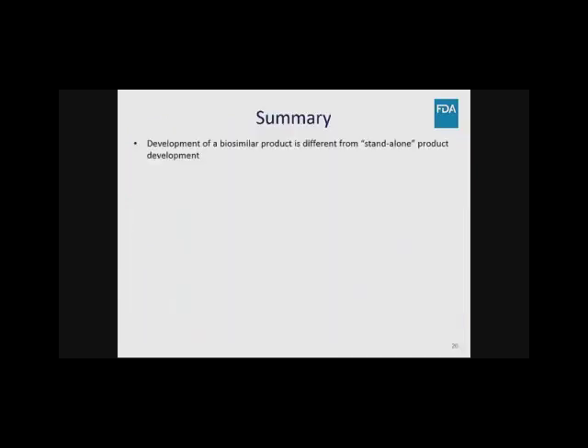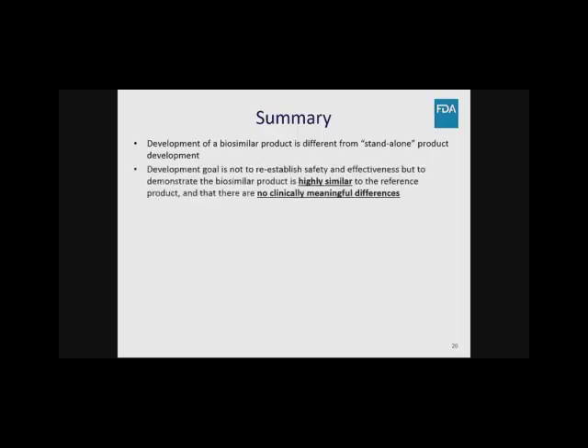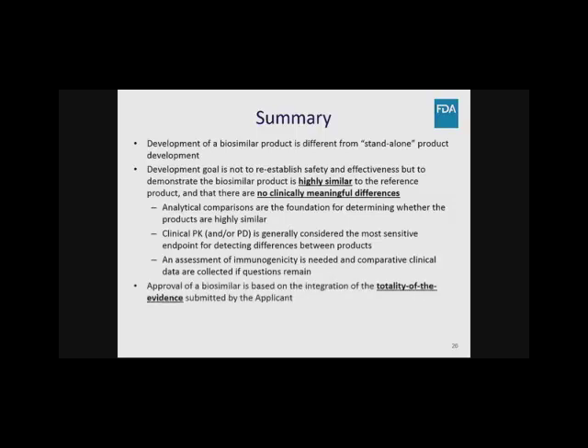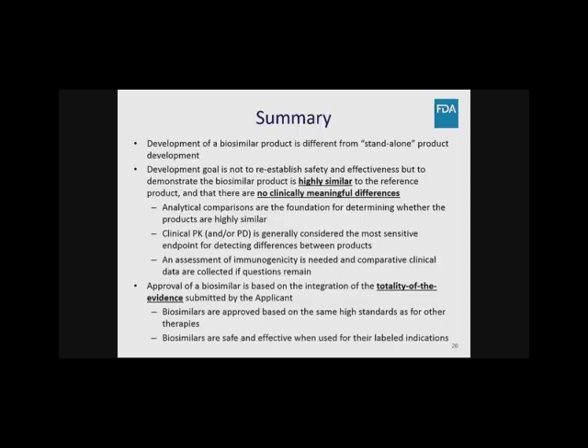In summary, the development of a biosimilar product is different from standalone product development. The development goal is not to reestablish safety and effectiveness, but to demonstrate the product is highly similar to the reference product with no clinically meaningful differences. Analytical comparisons are the foundation for determining whether products are highly similar. Clinical PK and/or PD is generally the most sensitive endpoint for detecting differences. An assessment of immunogenicity is needed, and a comparative clinical study is conducted if residual uncertainty remains about biosimilarity.